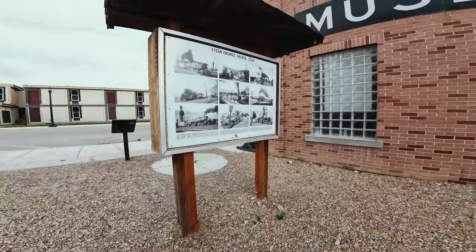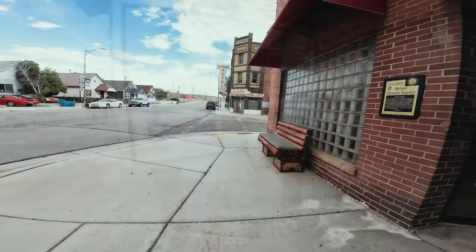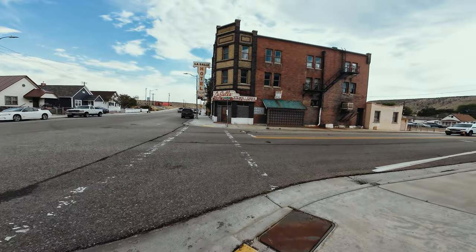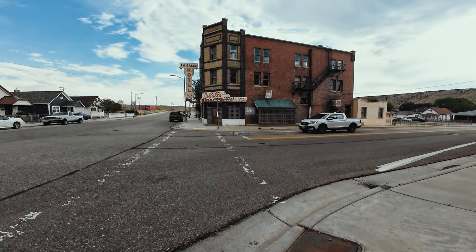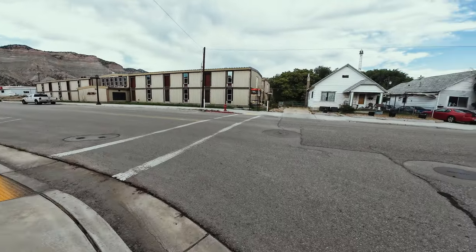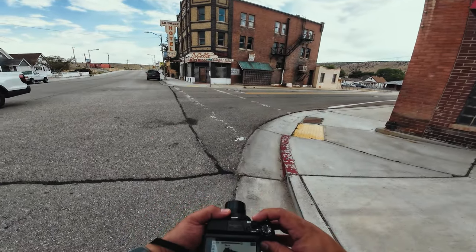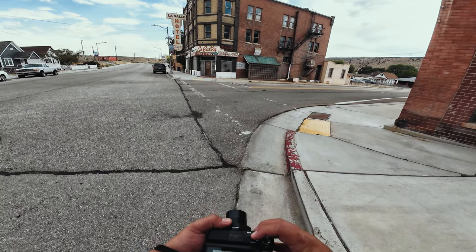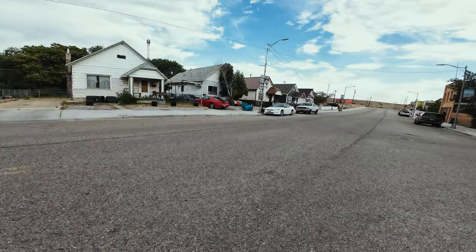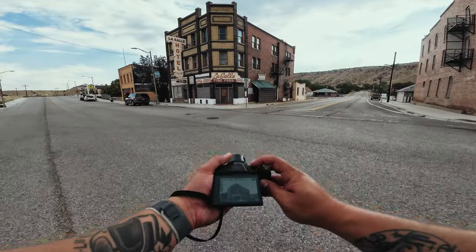Check this out though — steam engines in Helper, Utah. So freaking cool, as early as 1920. Look at this building — no way. La Salle Hotel. It's really nice. Let's back up a little bit, we'll take a photo of the exterior — a wide shot of the entire building. Let's take one from this angle, go out into the middle of the road — always look both ways. I think this has to be the coolest building here, don't you think?